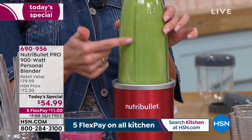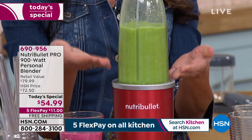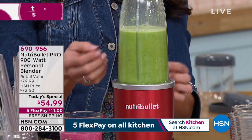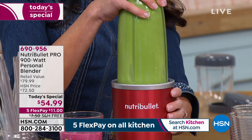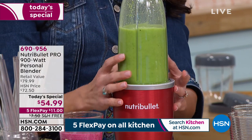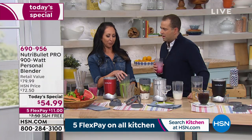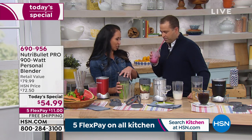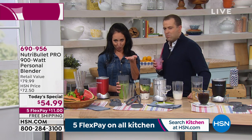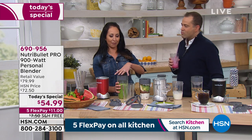All that kale, all those cashews are being blended. If you want it fully pulverized, you can run it a little longer. I've got to tell you — if I'm busy in the morning and I want something refreshing, it's perfect. I spend a lot of time in the car, whether it's car line or the commute — traffic is just traffic. You can't eat a salad in your car.